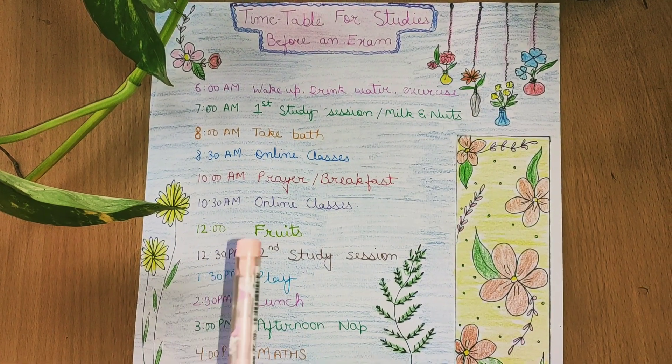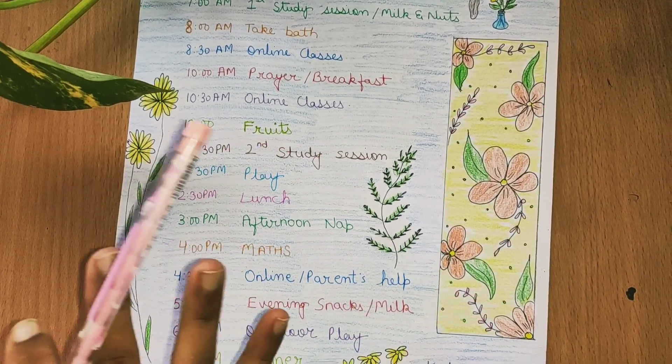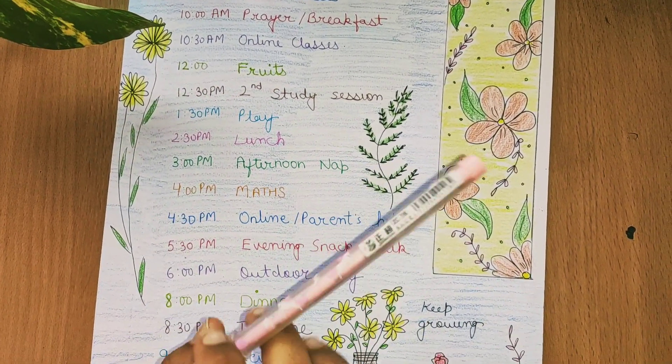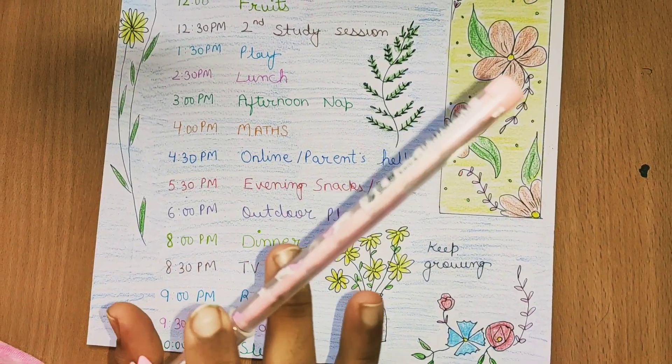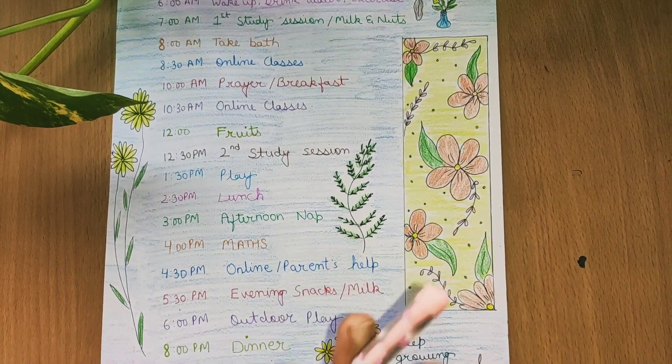Let's get started. This is my timetable for studies before an exam. I have kept it simple and just decorated it with flowers, because I love flowers and plants very much.